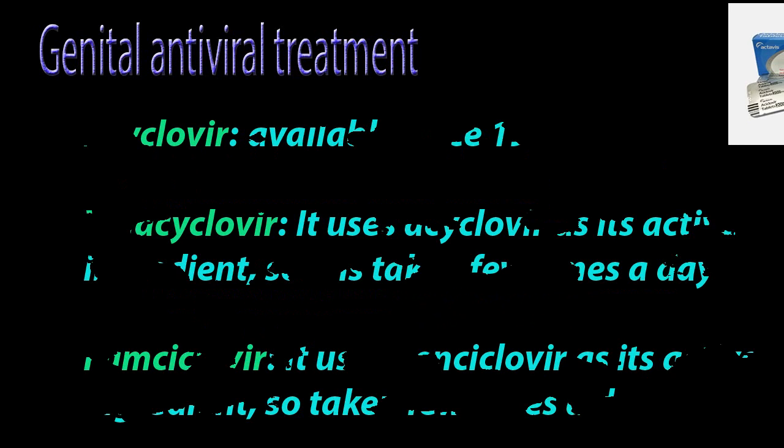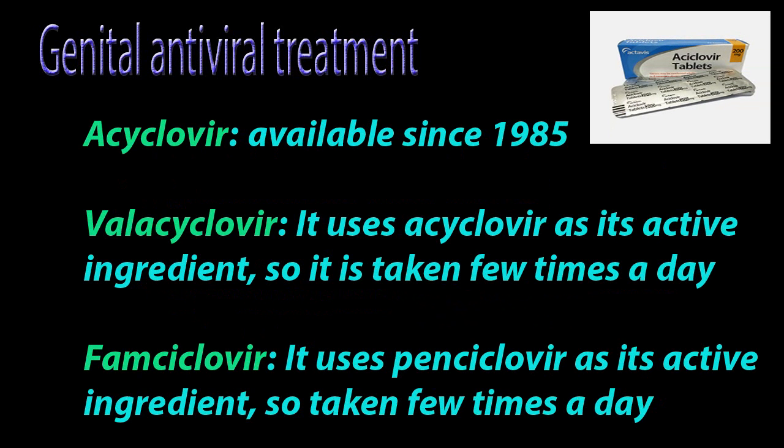Genital antiviral treatment: Acyclovir, available since 1985. Valacyclovir, which uses acyclovir as its active ingredient, so it is taken a few times a day. Famciclovir, which uses penciclovir as its active ingredient, so also taken a few times a day.